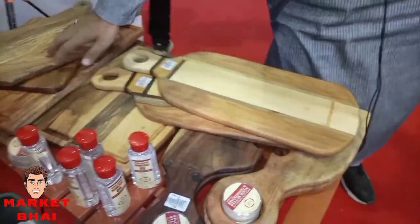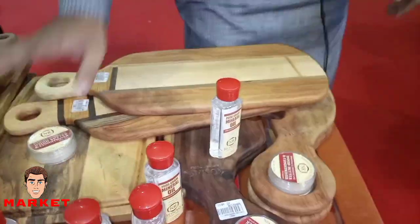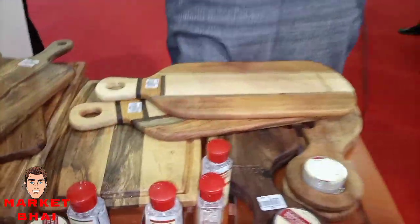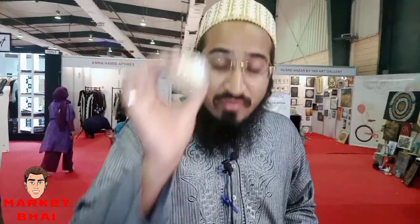This is a chopping board. It's a wood butter or wood oil free chopping board. Wood butter is a big thing. If you have a large house, it needs a little bit of water. Sometimes it absorbs a lot of water, as you can see in the market.